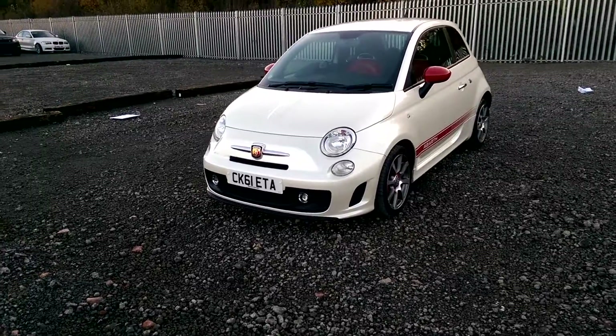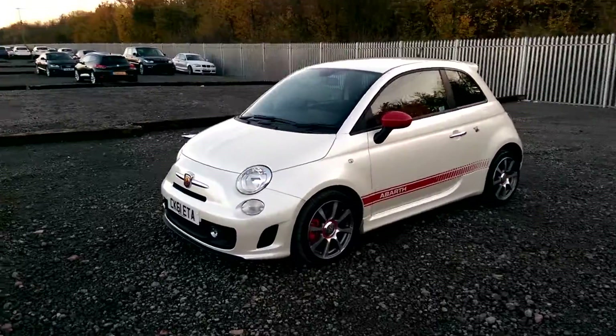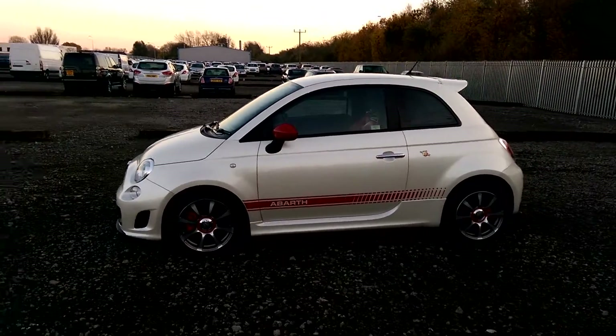You can see it has front fog lights and daytime running lights. Red exterior wing mirrors to match the red Abarth badge at the bottom. It's a three door model with tinted rear windows.